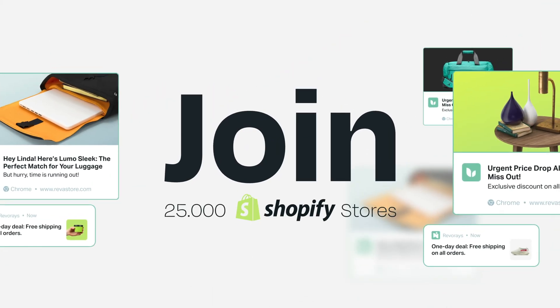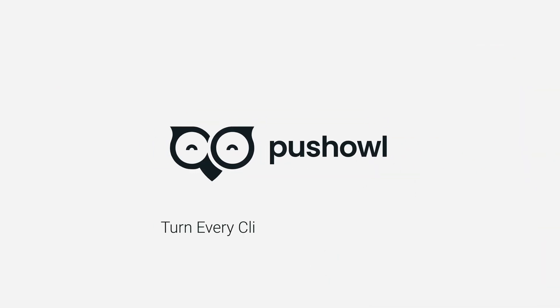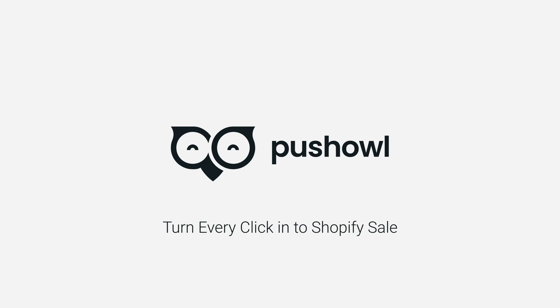Join the ranks of more than 25,000 Shopify stores. Visit PushOwl.com and turn every click into a Shopify sale with PushOwl.